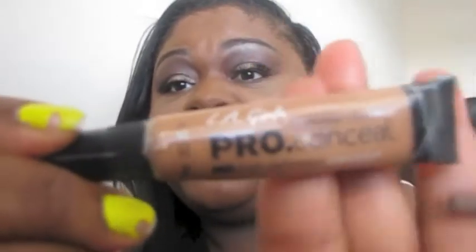My most used concealer is the LA Girl Pro Concealer in toffee. I've been using this for months now and it has really good coverage. It reminds me of the matte prolong concealer, but I actually like the LA Girl better because it covers the dark areas under my eyes. It's a really good concealer for the price — only about two dollars.